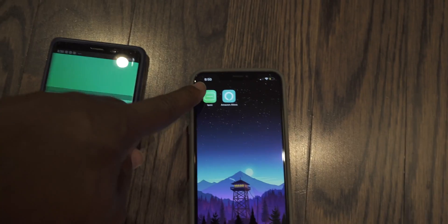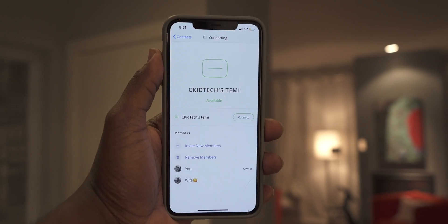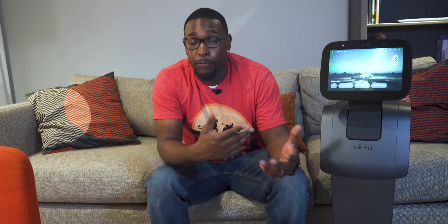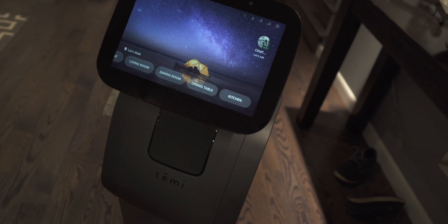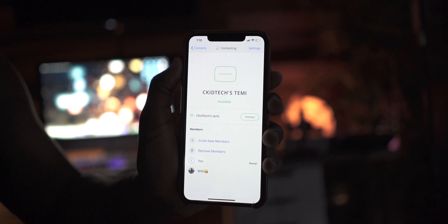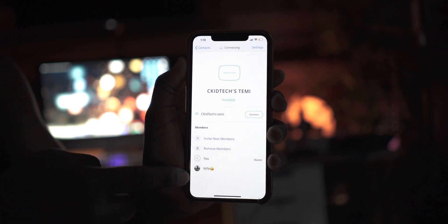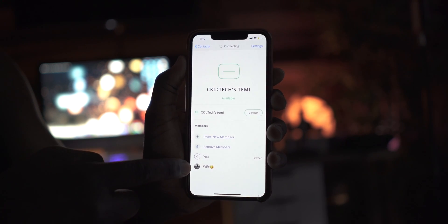We're using the app, which is available on iOS as well as Android, as you guys can see right here. You can also give permission to someone to call into your robot without the need for someone to actually have to manually answer it or pick up the call on the other end. For example, I would want to set up access for my wife to be able to connect right into Timmy without me having to answer. To add someone as an owner, just go into the app on the owner's phone, tap contacts, select your personal robot from the list, then click on invite new members and select the people you'd like to add.